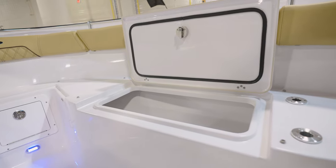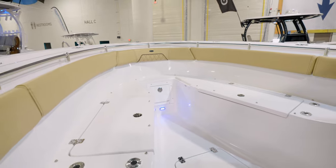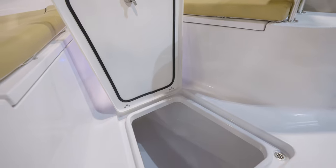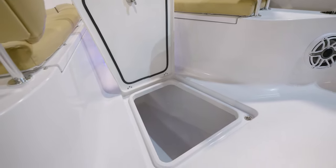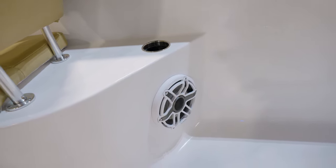Now if you're going to be fishing the boat, all of the cushions are removable, leaving the deck unobstructed. In the floor here at the bow, we also have a huge macerating in-floor fish box — it is insulated and can also be used for storage. Plenty of cup holders all the way around, as well as some speakers up here.